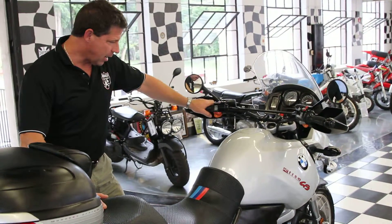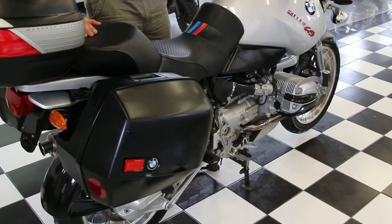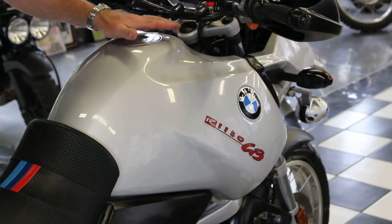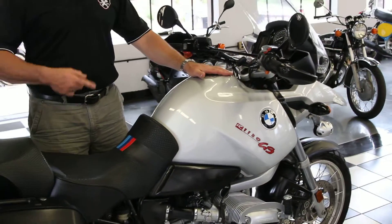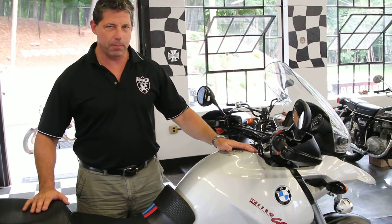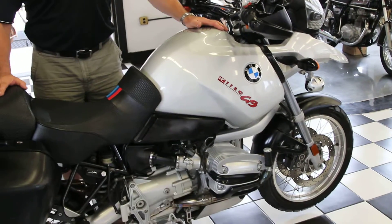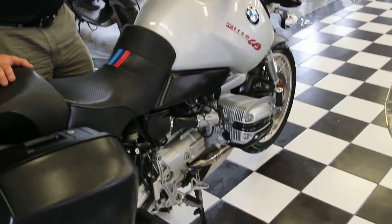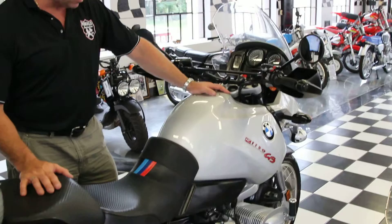This bike was built for dual purpose use. It has a 7.9 gallon gas tank. This is the same bike that set the Guinness World Book of Records for the fastest circumnavigation of the globe on a motorcycle. In 2002 they took this bike — it's set up for Paris-Dakar type riding. It also set the record for the Pan American Highway traversing.